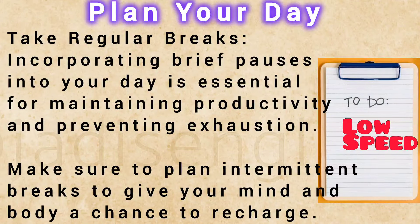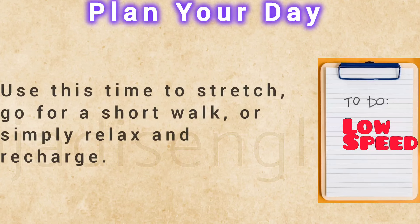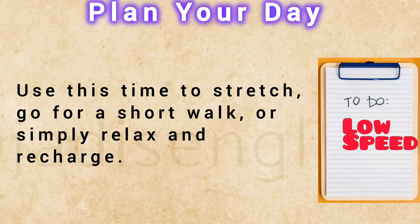Take regular breaks. Incorporating brief pauses into your day is essential for maintaining productivity and preventing exhaustion. Make sure to plan intermittent breaks to give your mind and body a chance to recharge. Use this time to stretch, go for a short walk, or simply relax and recharge.